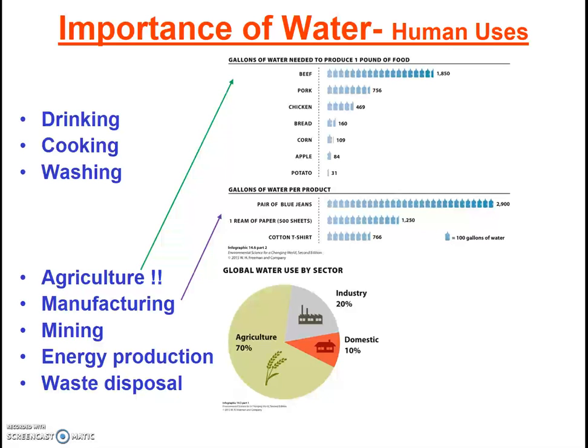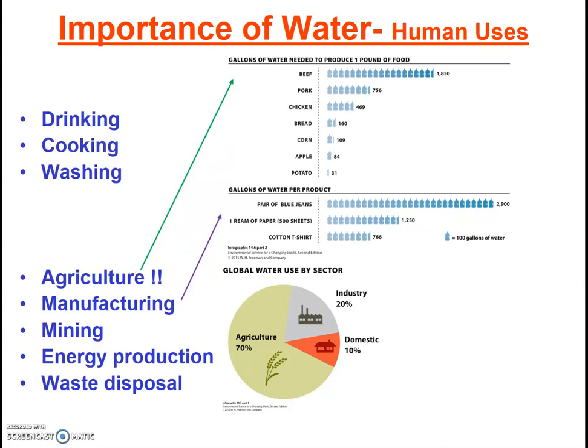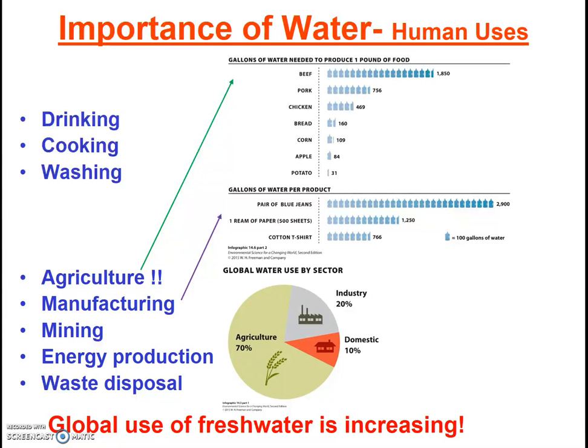Thus, you can significantly reduce your water use by consuming less manufactured products and by consuming less energy. Notably, as we ponder the amount of water humans need, we must also remember the number of humans on Earth is increasing. Additionally, as developing nations develop, the average per capita water use is also increasing. Towards the end of this lesson, we will revisit water use in general and also try to better quantify our own personal use.